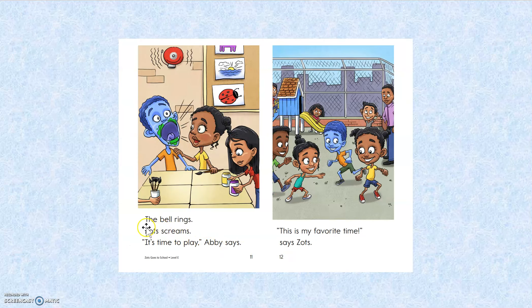Oh good. The bell rings. Zantz screams. It's time to play, Abby says. This is my favorite time, says Zantz. How'd I do? Thumbs up? Oh good. Okay, readers.